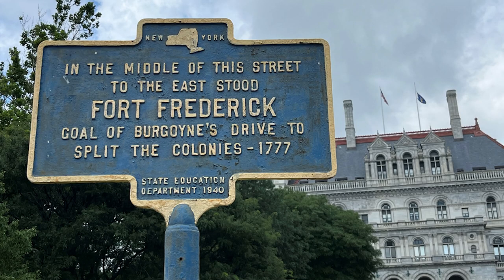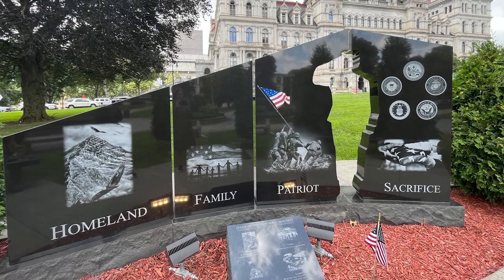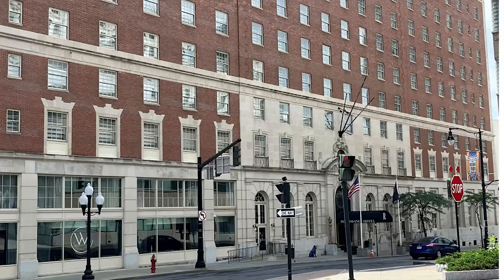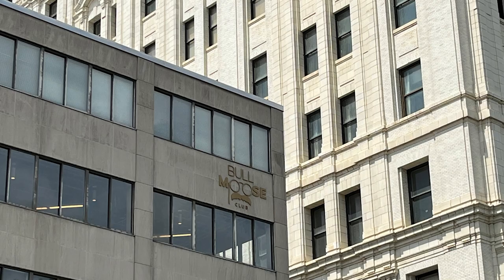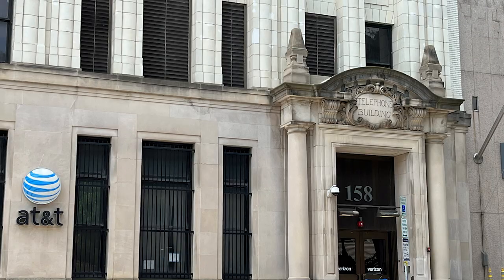Walking around the Capitol, we found a sign noting that in the middle of the street to the east stood Fort Frederick — goal of Burgoyne's drive to split the colonies, 1777. So much to investigate. We found several military memorials in addition to the World War II Memorial, and interesting buildings like the ginormous Renaissance Hotel. The Bull Moose Club — do you see the spectacles and the mustache? That's Teddy, a member of the Bull Moose Party. And this old telephone building? It's now home to Verizon and AT&T — appropriate.